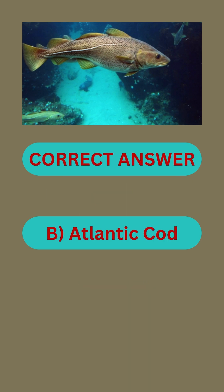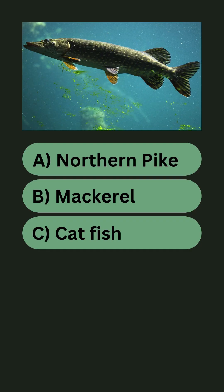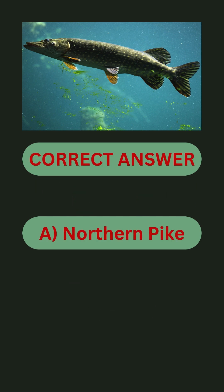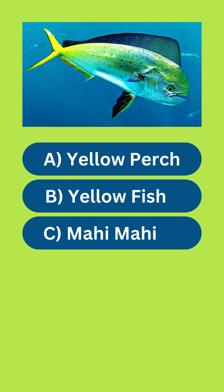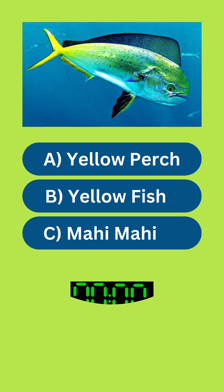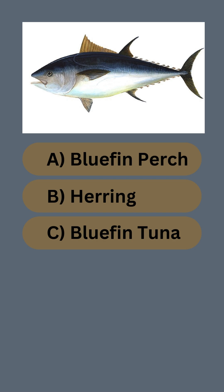Name the fish. Answer B: Atlantic cod. Name the fish. Answer A: northern pike. Name the fish. Answer C: mahi mahi.